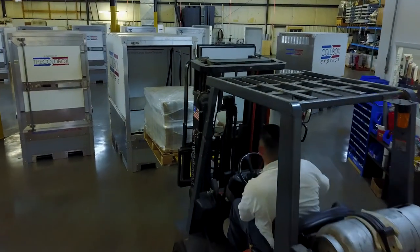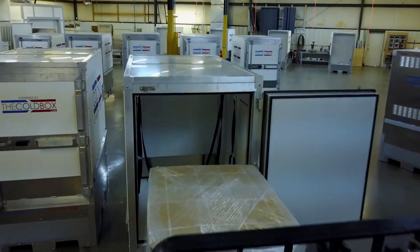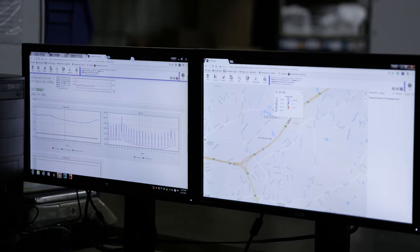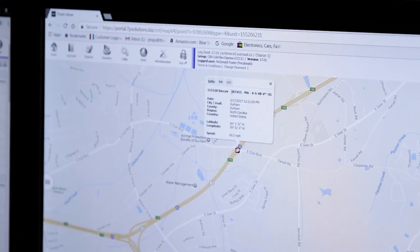The other supply chain challenge that any logistics company is going to face, especially when providing a white glove type of solution, is that you want to feed back as much data and visibility to your client in terms of what's happening with the shipment. The fact that we can go online, access real-time data from Cold Box, see exactly what the temperature is inside the box at all times, and know that there's a backup supply in case anything were to go wrong, is really incredibly reassuring — and certainly reassuring for our clients.